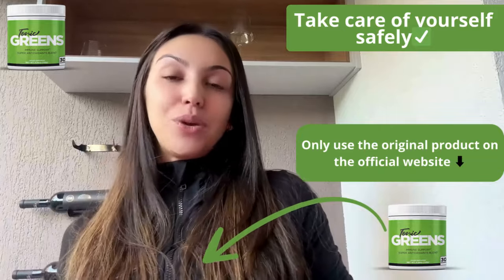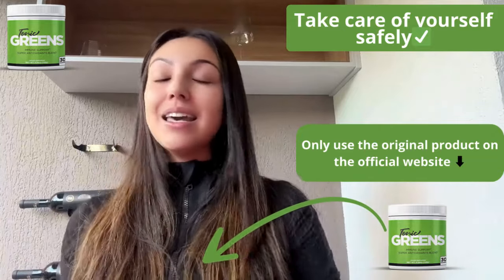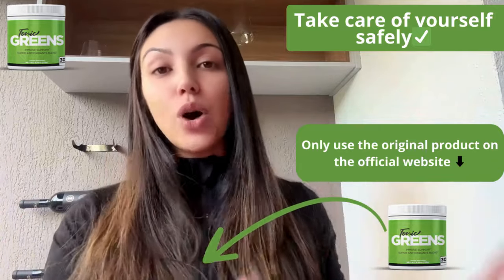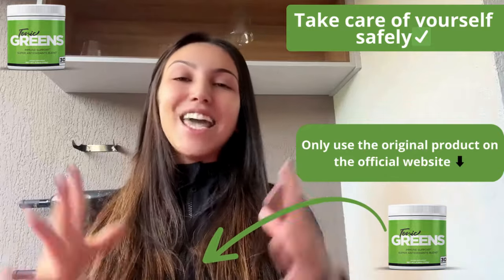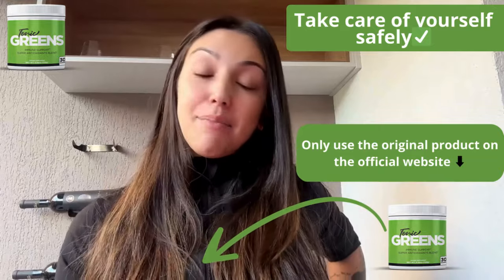People love Tonic Grits because it's all natural — it only has natural ingredients — and it's very convenient. You just have to mix a scoop into water or your favorite smoothie, and you're good to go. It's a great choice for anyone looking to support their immune system and general health, or if you just want to lose a couple pounds.